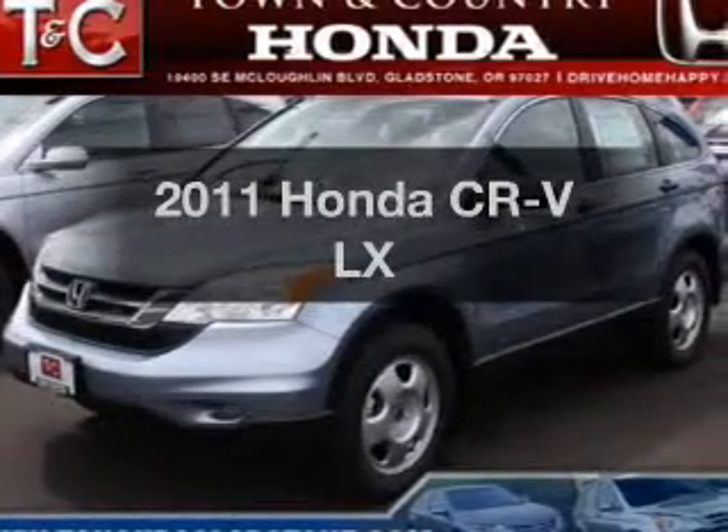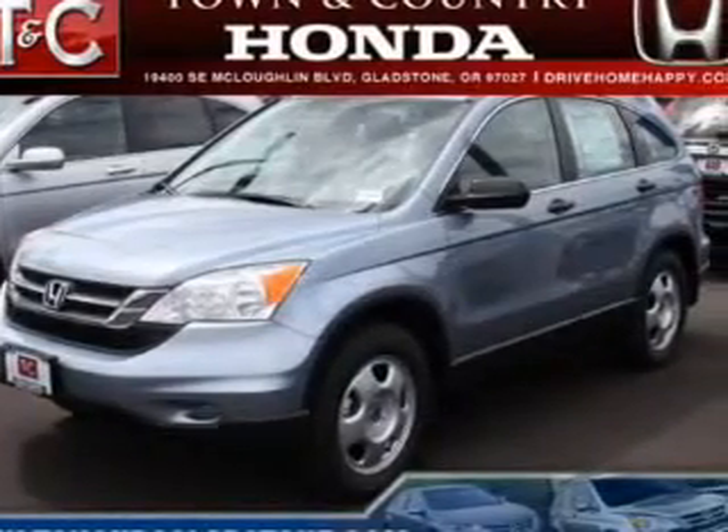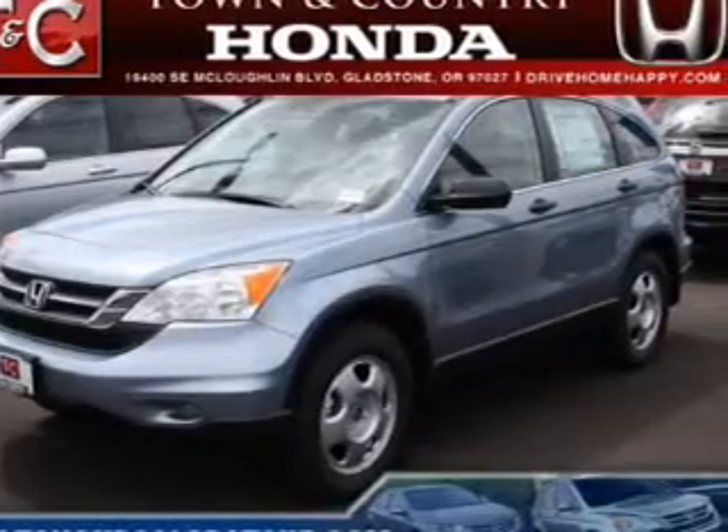Introducing the 2011 Honda CR-V. If you're looking for a first-rate auto, this one could be yours today.